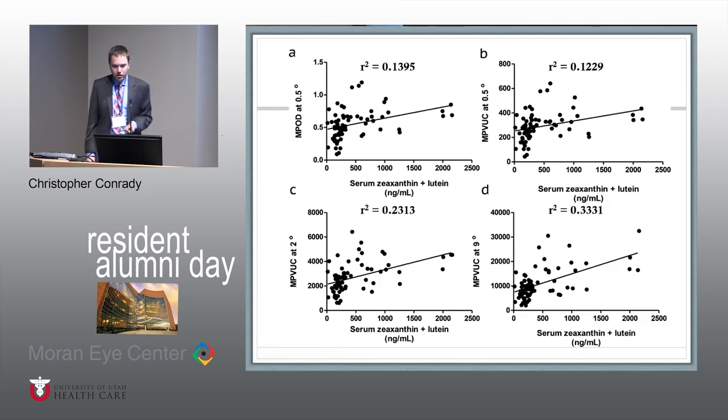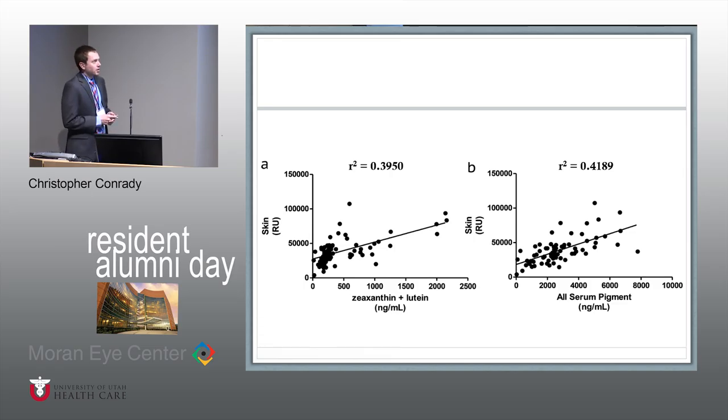We then went back to our group of patients and did a linear regression analysis comparing serum zeaxanthin and lutein — which have been tissue validated — to our optical density or volume measurements. All p-values are significant at less than 0.01. What you'll notice is that the r-squared value increases the farther out you go: optical density and volume measurements at 0.5 degrees are about the same, but by 2 degrees with volume measurements you see an increasing r-squared, and by 9 degrees an even better r-squared value — giving further support that volume measurements are better than single optical density measurements.